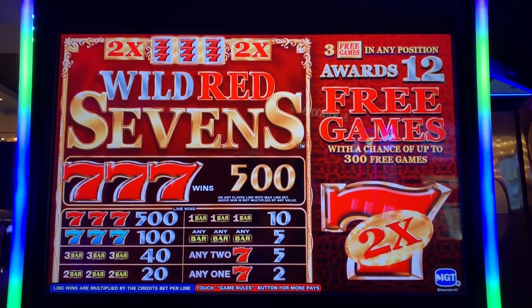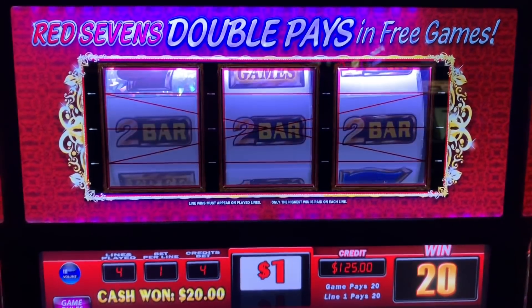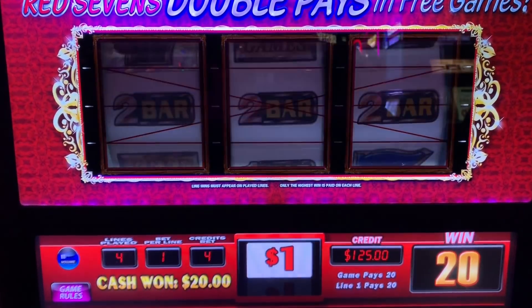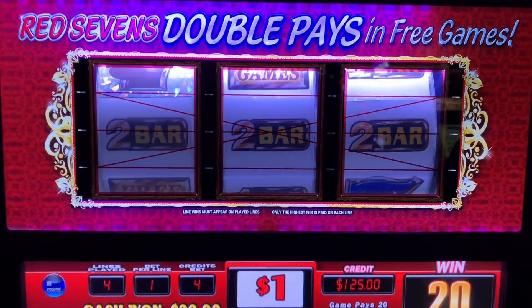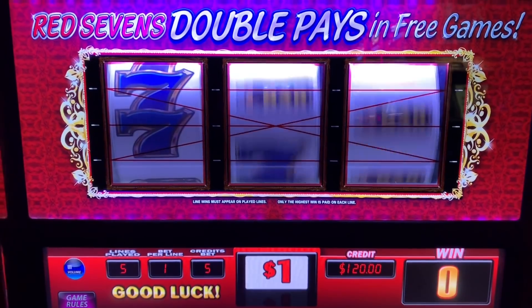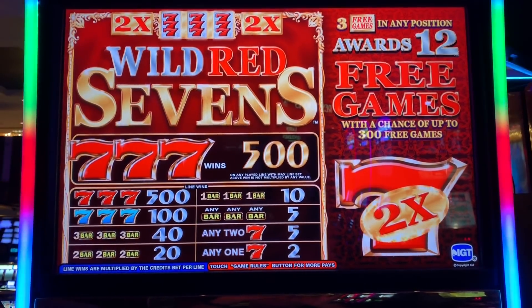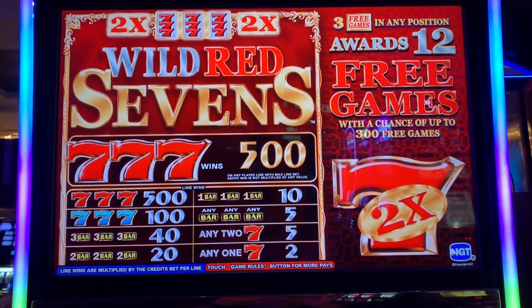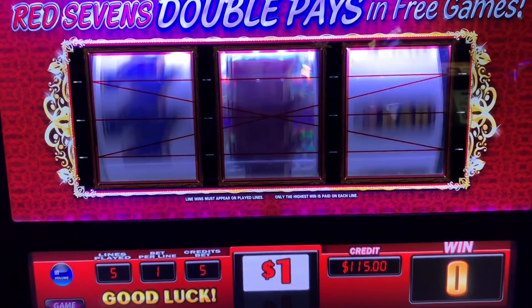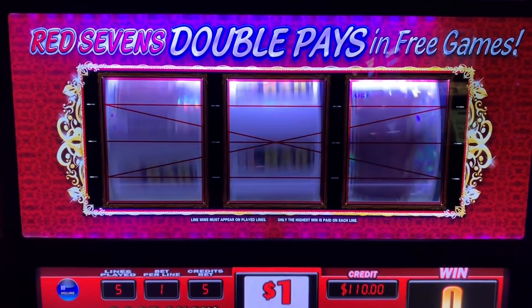Alright, Wild Red Sevens at the Golden Nugget. I put $125 free play in, max bet is $5. We want sevens and we want three free games in any position. This was the first machine I saw right by the free play desk.